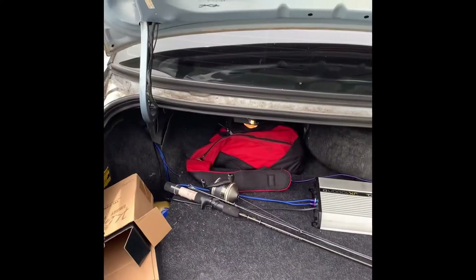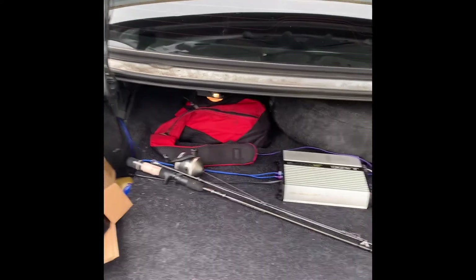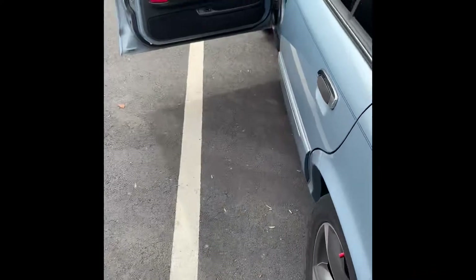Oh yeah, another thing — if I do decide to keep this car, I am going LED lights right there and on the inside too, and headlights.